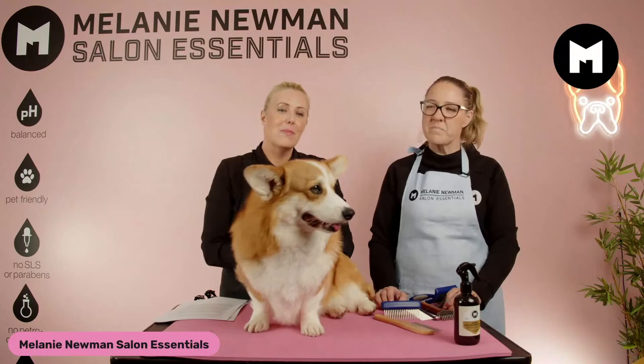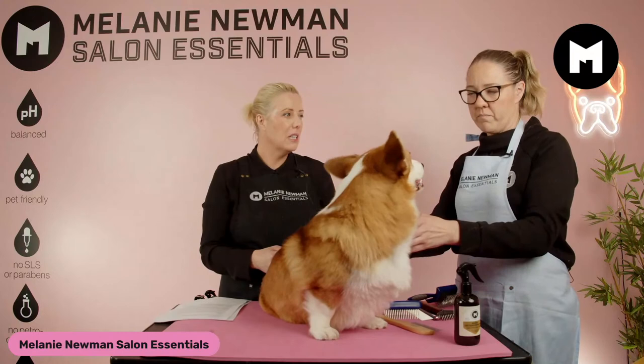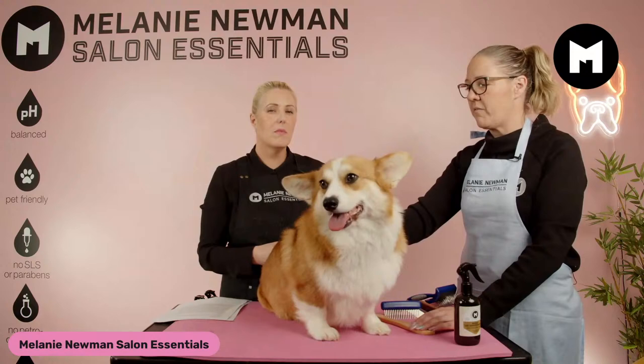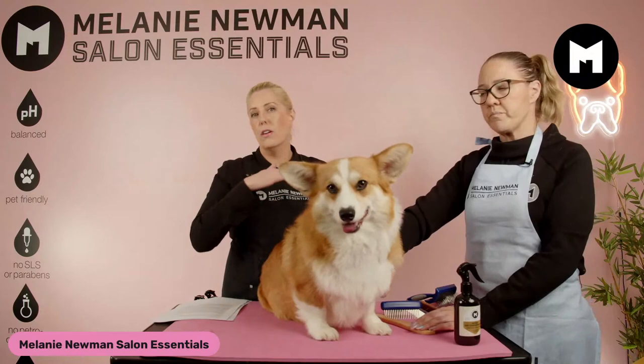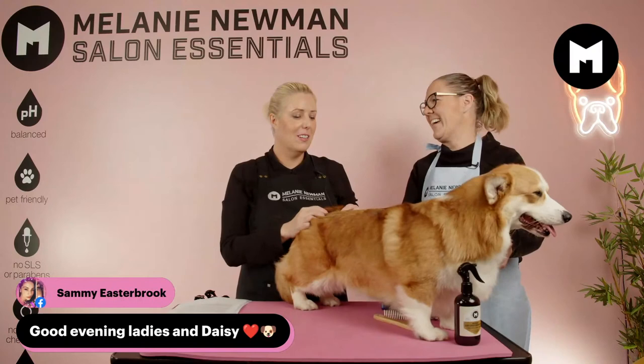Tonight we are going to talk about de-shedding your dog — whether it's a Corgi, a Siberian Husky, maybe a German Shepherd, Spitz breeds — any of those that have the double coat. It is shedding season, so there is hair literally flying around everywhere. We're always wearing black and now we're covered in hair. I should have worn sand, a lot of colour.